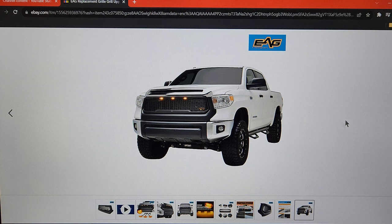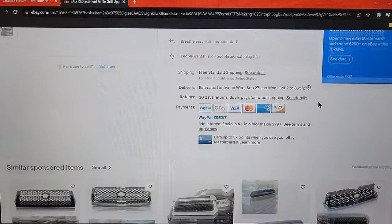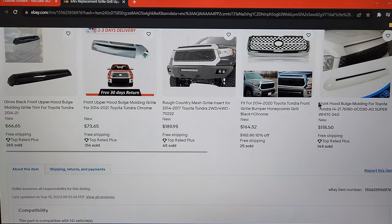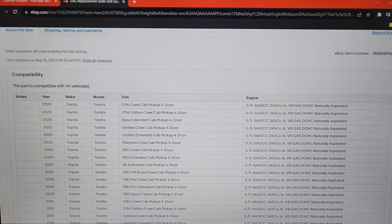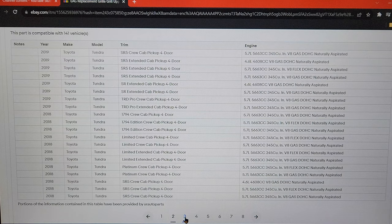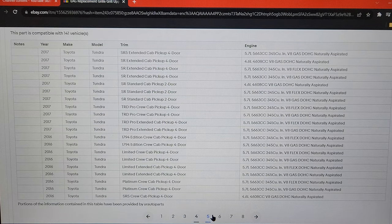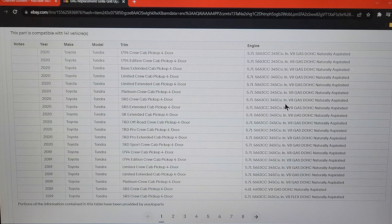Another view from the front driver's side as well. That's all the photos they have here, so we'll continue to scroll down. The rest is other parts that may be of interest, and then you have a very long list of compatible vehicles — or compatible Tundras.